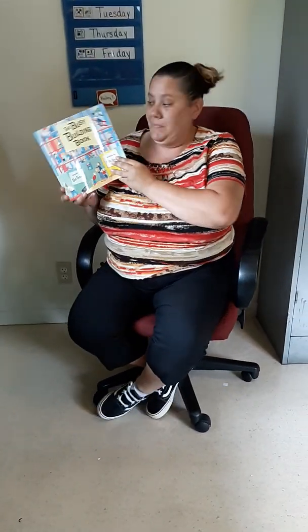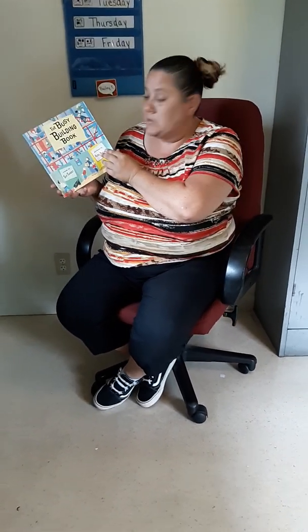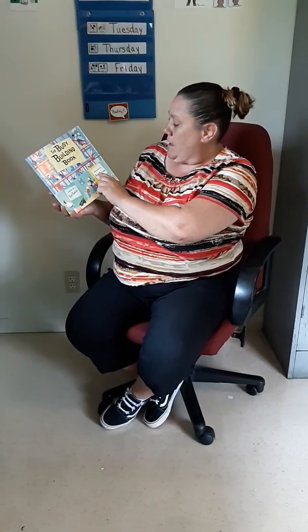On Thursday it's going to be National Skyscraper Day. So I am going to read to you a book today called The Busy Building Book, and I would like for you to follow along with me in your video. The Busy Building Book is written by Sue Tarski and the pictures are by Alex A. Life.